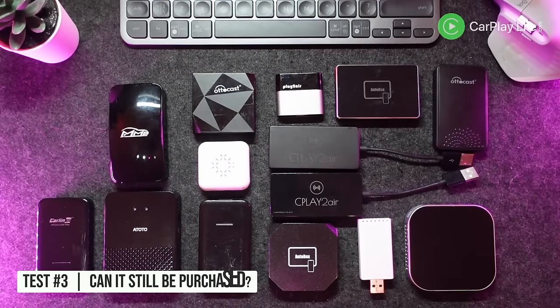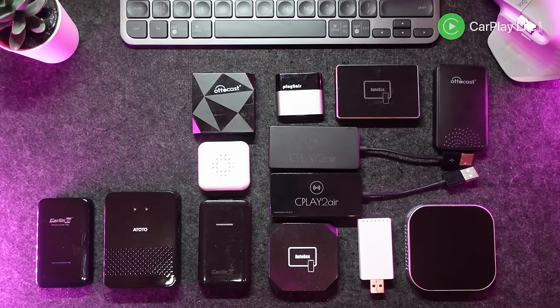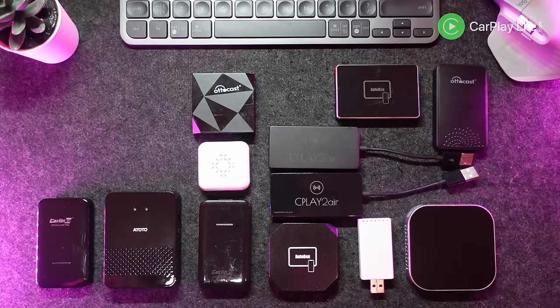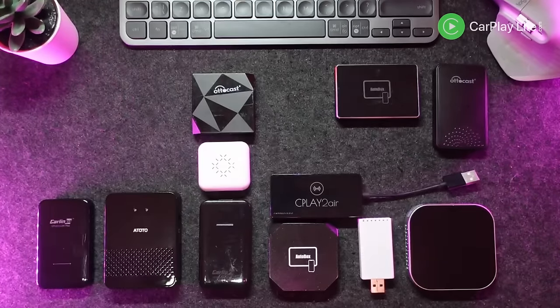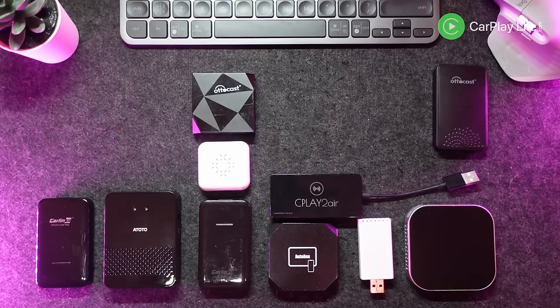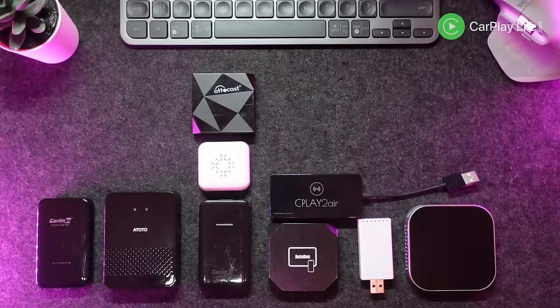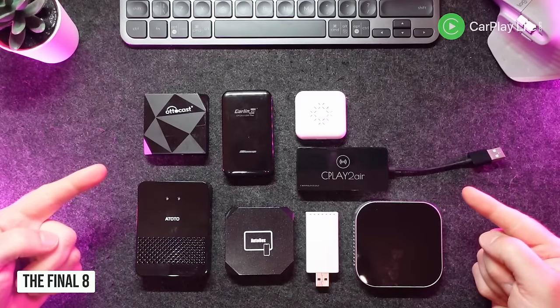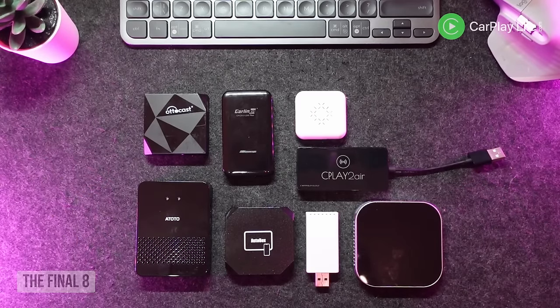I also eliminated dongles that I couldn't buy anymore. There's simply no point recommending a dongle if you can't buy it, so this involved checking the original links in my reviews and searching for them online. If their sale pages were no longer loading, the item had been discontinued, or it was out of stock for a long period of time, they were removed too. After these first three tests I managed to narrow the 15 dongles down to just eight.